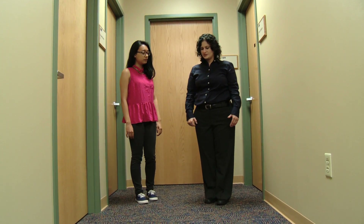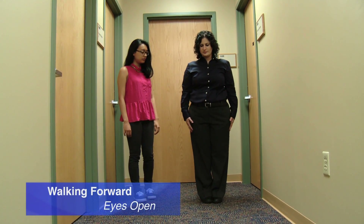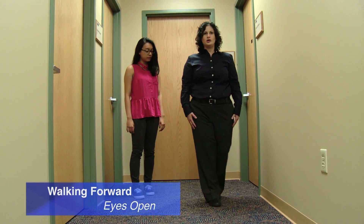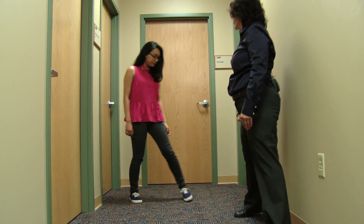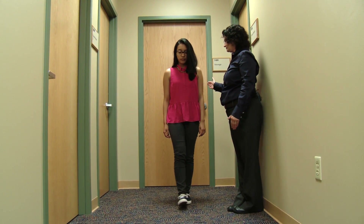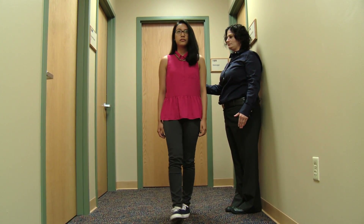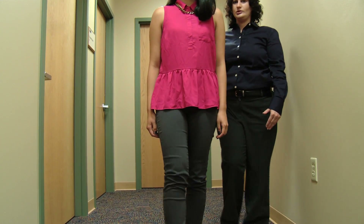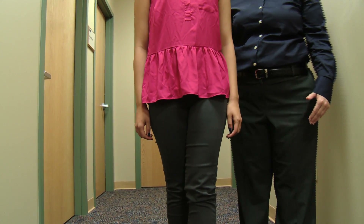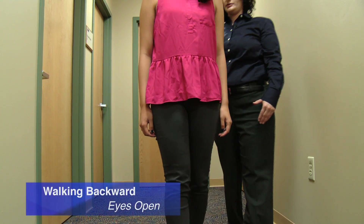So for this part of the balance assessment, what I'm going to have you do is put your arms by your side. You're just going to walk one foot in front of the other like you're walking a line. Then I want you to walk the same way but backwards, one foot behind the other.